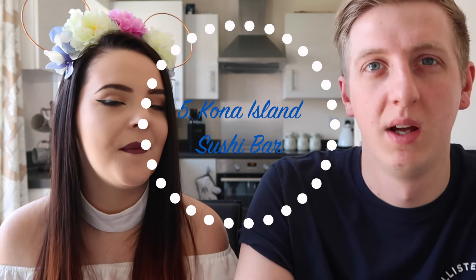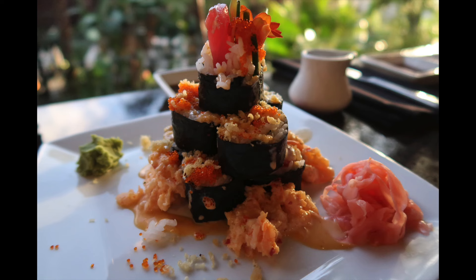Starting with number five: Kona Island at the Polynesian Resort, right next to Kona Cafe. If you love sushi, it is a sushi lover's dream. We ordered from there — I had sashimi and it was my idea to go because I really wanted sushi. We ended up getting a dragon roll kind of sushi and it was actually really good quality. The fish was really nice, the vegetables were really nice, and it was beautifully presented for a quick service.